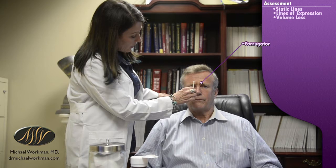Now let's watch as he animates. Dr. Workman, can you furrow your brow like you're mad at me? He has these muscles called corrugators that pull in and bring the brow in and down, and a muscle here called the procerus. We do five small injections, and today we'll be using Botox to soften this muscle activity.